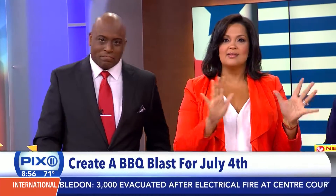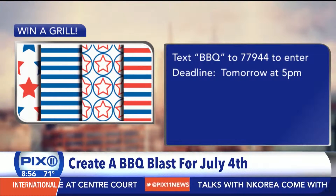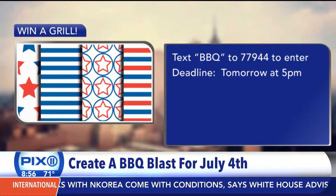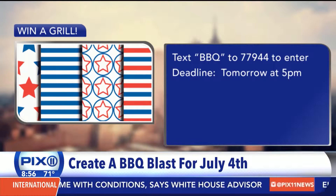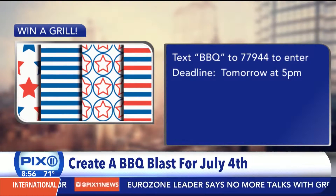For a chance to win this Sears Kenmore Grill, here's what you have to do right now: text BBQ to 77944 to enter. Deadline is tomorrow at 5 p.m. You must be 18 years or older and a resident of our viewing audience to enter. Good luck — we'll be right back.